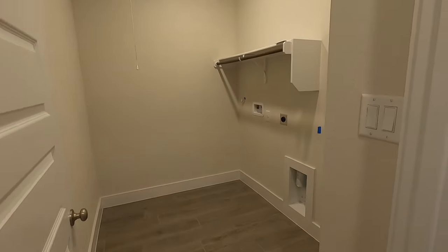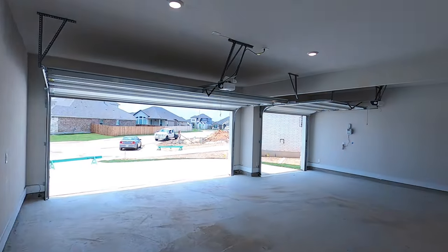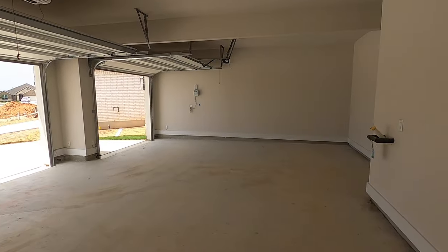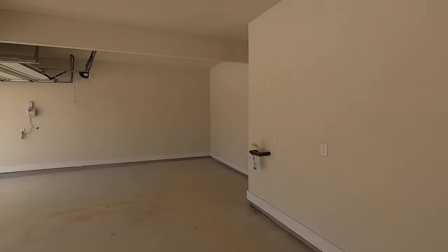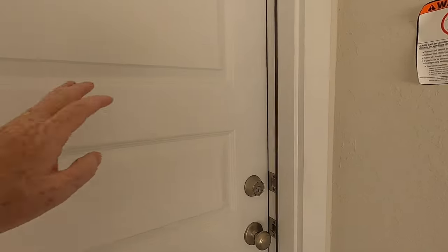Really good size laundry room. That's just a linen closet there. Let me show you this garage — big garage. This does have tankless water heaters on the outside, and a Plum 4 water softener, but tons of space in this garage.